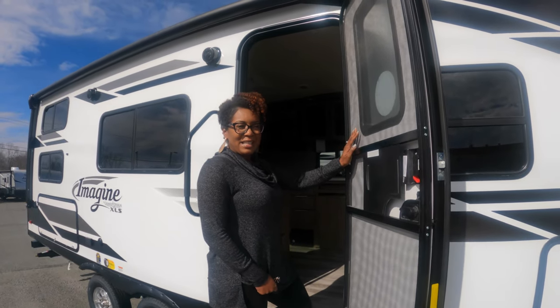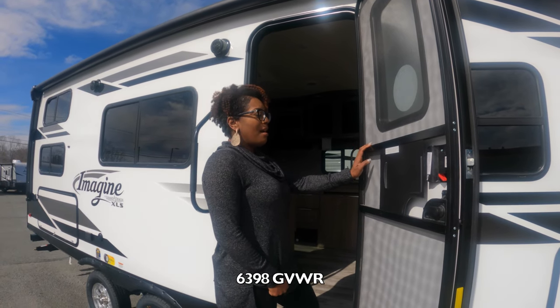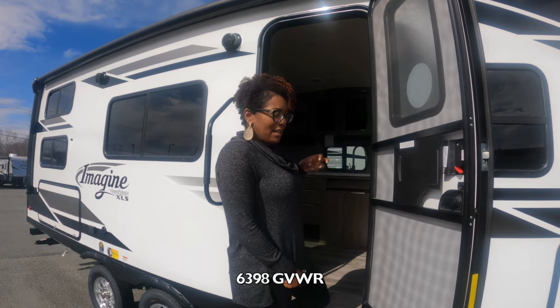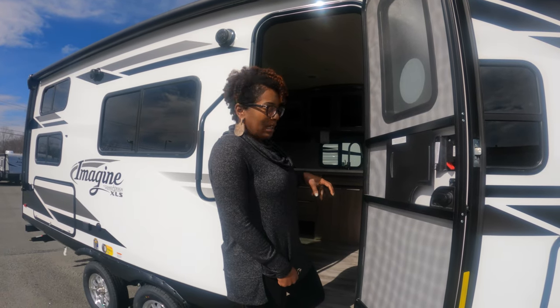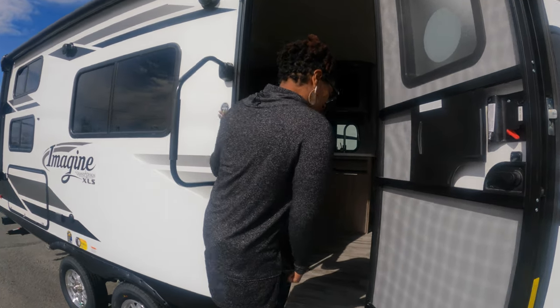This RV weighs 6,398 pounds — that's the gross vehicle weight, so that's the maximum weight when everything is loaded inside. And it's 24 feet long. Let's come on in.